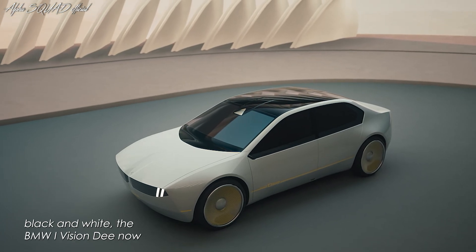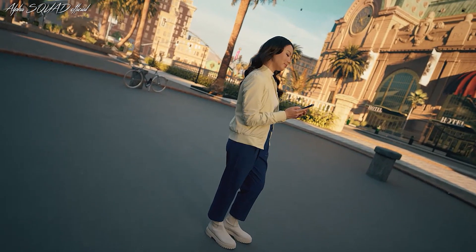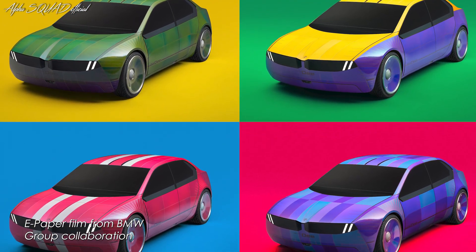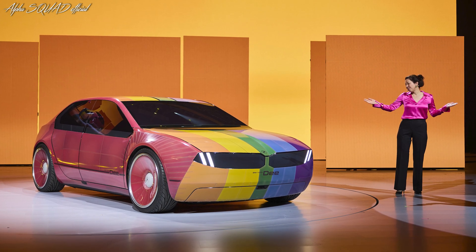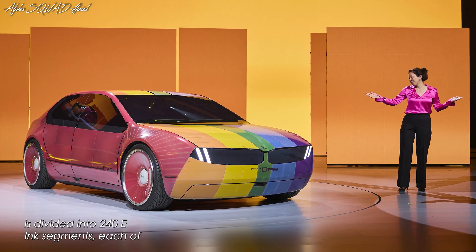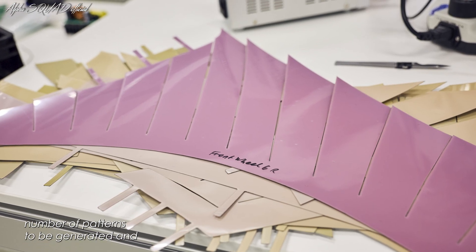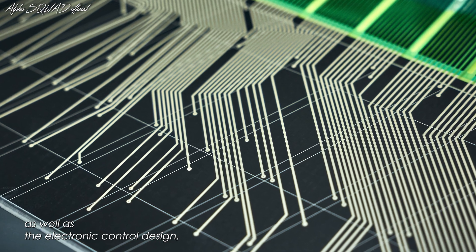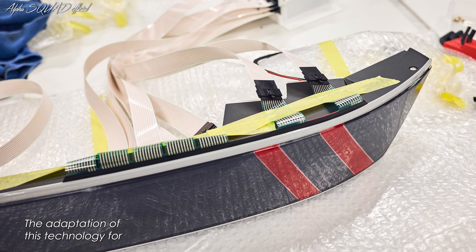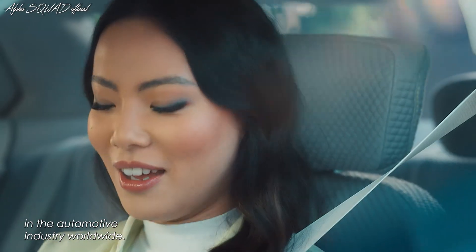Instead of simply alternating between black and white, the BMW iVision D now has a multi-colored, fully variable, and individually configurable exterior. An e-paper film from BMW Group collaboration partner e-ink is applied to the body, enabling up to 32 colors. The body surface is divided into 240 e-ink segments, each individually controlled, enabling a nearly infinite number of patterns generated and varied in seconds. The laser cutting process and electronic control design were created with e-ink, while adaptation for curved surfaces and animation programming were developed by BMW Group in-house engineers.